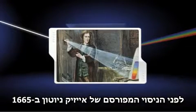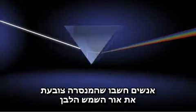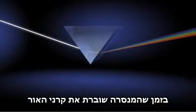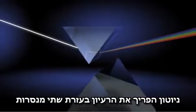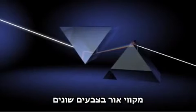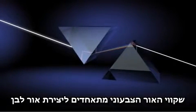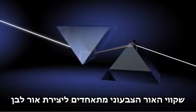Before Isaac Newton's famed experiment in 1665, people thought that a prism somehow colored the sun's white light as it bent and spread a sunbeam. Newton disproved this idea by using two prisms to show that white light is made up of bands of colored light, and that those bands combine to make white light again.